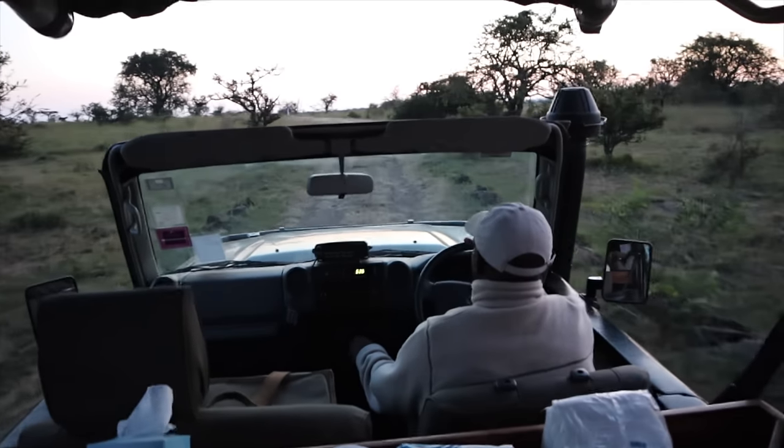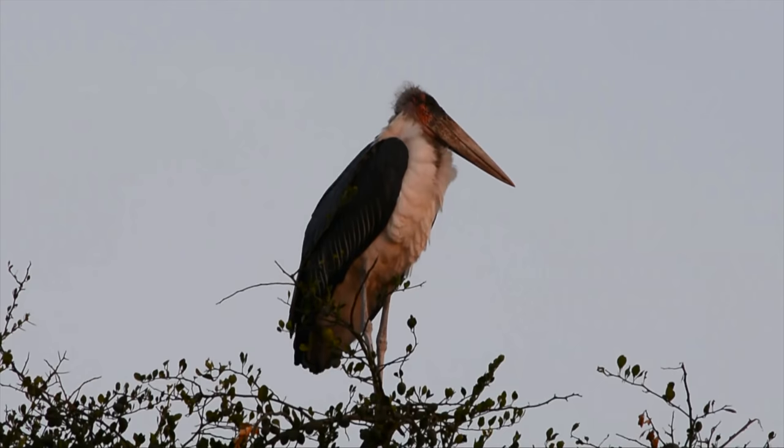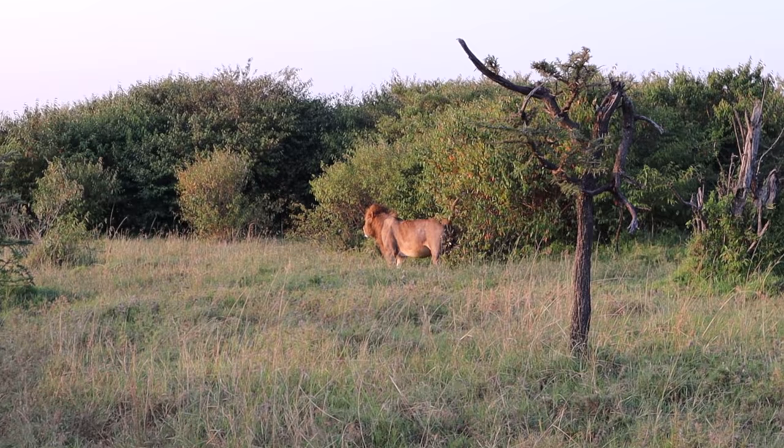Good morning! Another early morning — always worth it though. Last safari, and we're going to have a bush breakfast too. Let's go! We found three large male lions. It was a short sighting but from a distance we saw three massive male lions, one from pretty close for about 30 seconds. We'll take it!